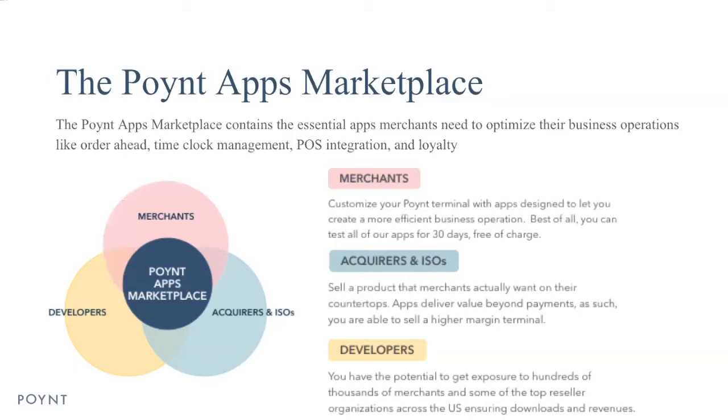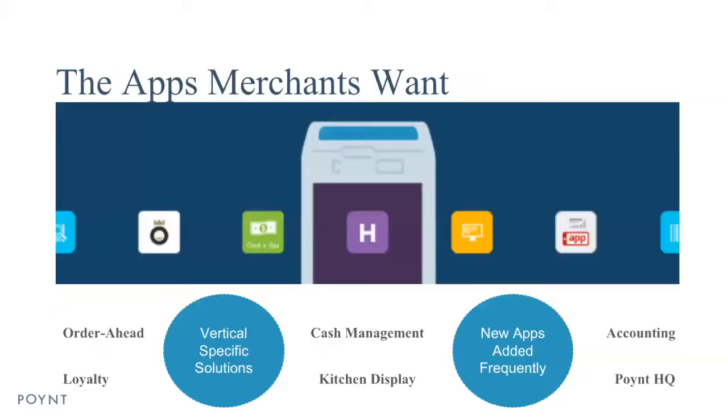For developers, they have the potential to get exposure to hundreds of thousands of merchants through some of our top reseller organizations, allowing them to scale their apps quickly. We have the apps that merchants want — that includes order ahead, loyalty, cash management, kitchen display, accounting, and even our own app, PointHQ. We're frequently adding new apps, and a lot of these are catered to vertical-specific solutions.